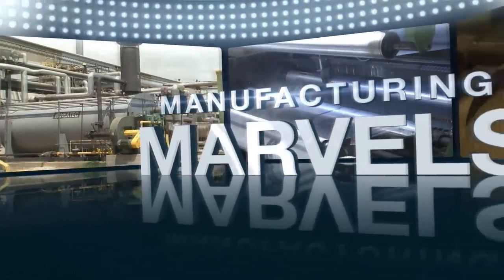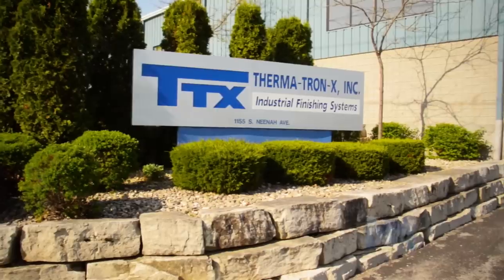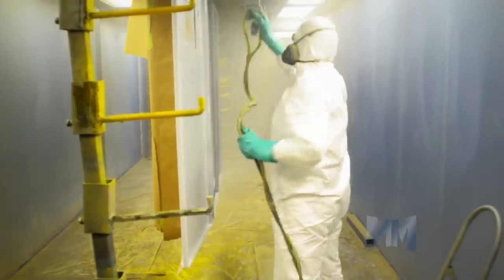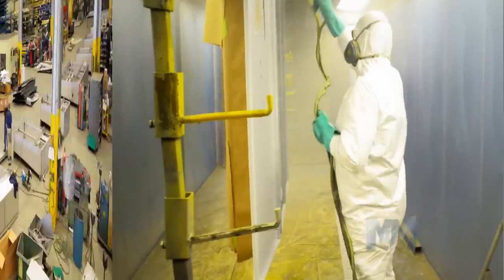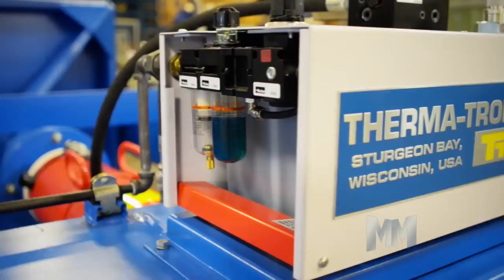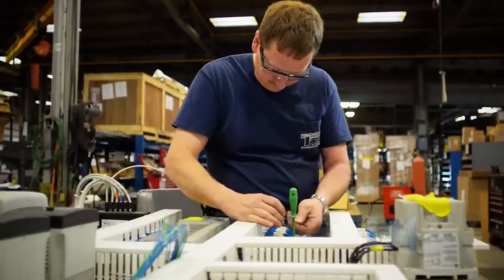Hi, this is John Criswell. Welcome to Manufacturing Marvels. For over 40 years, Thermatron X Incorporated has designed and fabricated custom paint finishing systems for industrial clients. From its state-of-the-art plant in Sturgeon Bay, Wisconsin, TTX runs a full gamut of services.